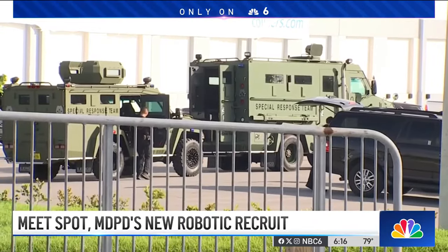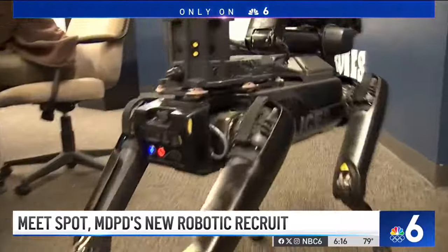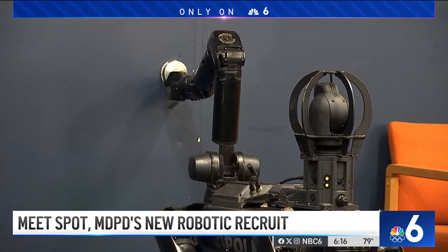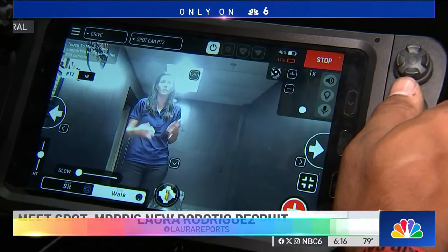The robot dog is mostly used at calls involving barricaded subjects. SPOT can help with crisis intervention and hostage negotiations. It has the ability to grab open doors, grab objects, and potentially grab a person and drag them to safety. SPOT is equipped with about 14 cameras and a microphone, essentially acting as the eyes and ears of the team.